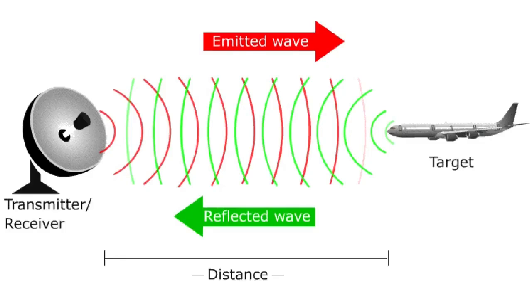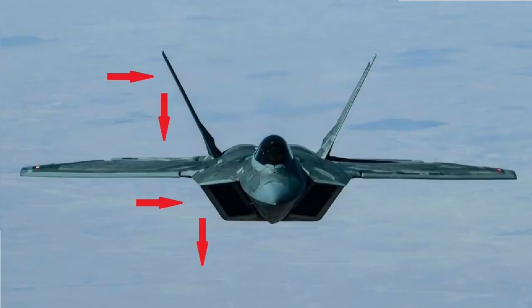A radar basically emits and receives electromagnetic signals. These signals are sent in one direction, and when they touch an object, they return to the radar, which then calculates the distance by the time it took the signal to travel and return. For a plane to be stealthy, it needs to reduce this return of signals — the so-called echo — and this is the function of shape techniques and absorbent materials. Shaping techniques basically consist of avoiding 90-degree angles, keeping all possible edges and surfaces at a tilted angle, so that signals emitted by the radar, when they reach these inclined surfaces, are directed in other directions and not back to the emitting radar, greatly reducing the echo.